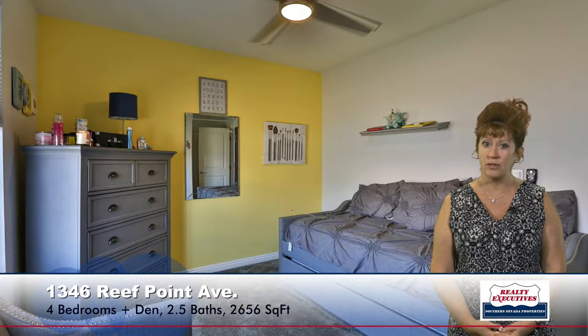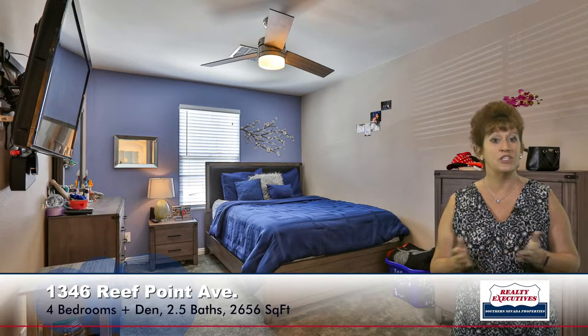All three secondary bedrooms are located on this floor. They all have ceiling fans, cable outlets, good closet storage space, and are very generously sized rooms. The secondary bathroom that services these bedrooms has dual sinks and a tub/shower combination with a tub enclosure — a very nice bathroom.